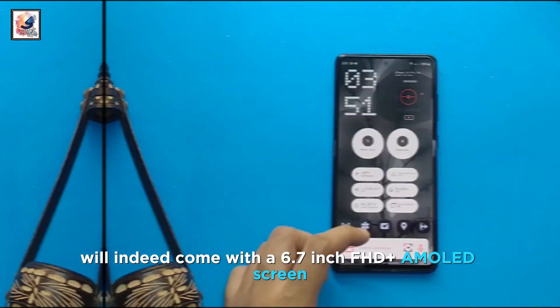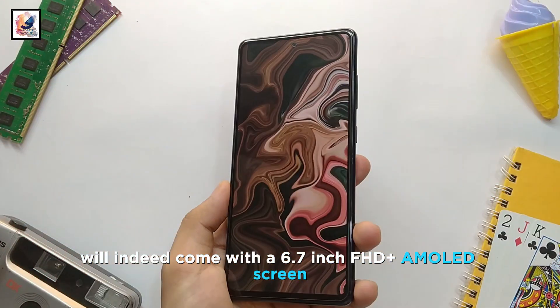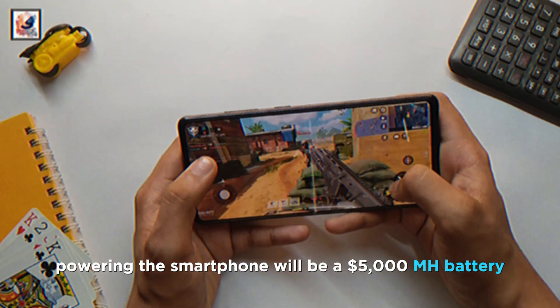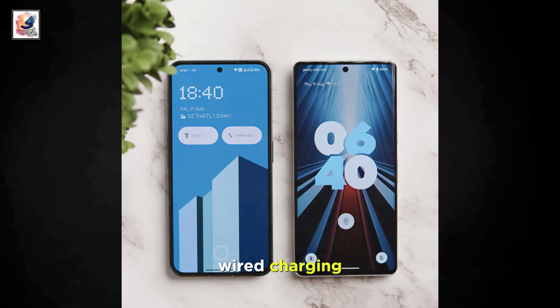The Nothing Phone 2A will come with a 6.7-inch FHD Plus AMOLED screen that supports a 120Hz refresh rate. Powering the smartphone will be a 5,000mAh battery that supports 45W wired charging.